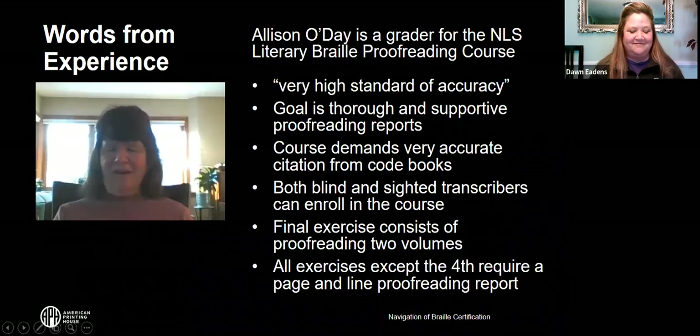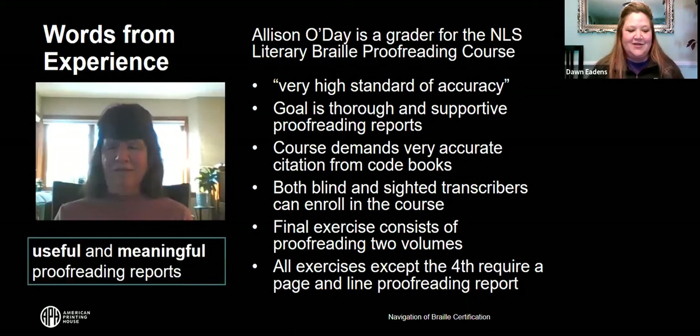It's a very well-rounded course. When you've completed your exercises, you'll be a very good proofreader and will be able to prepare proofreading reports that are useful and meaningful to the transcribers you're working with. Thank you, Allison — that was very useful information.